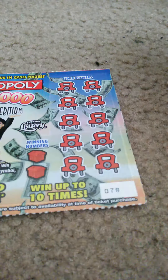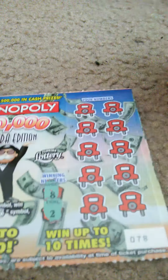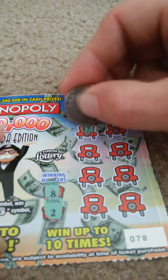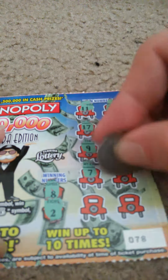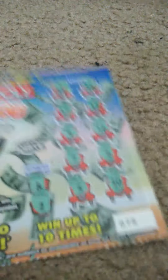Next ticket. Ticket number 78. Winning numbers: 8 and 2. My numbers: 11, 18, 17, 13, 9, 16, 7, 6, 5, and 10. Nothing.